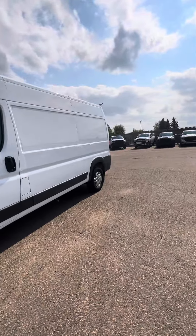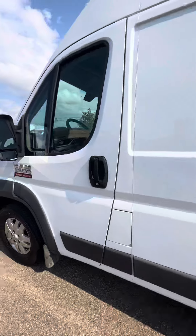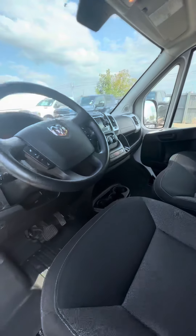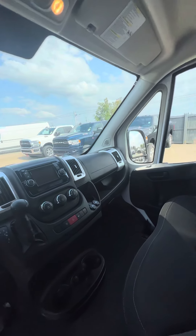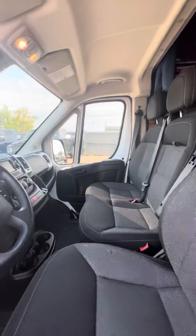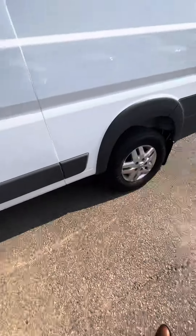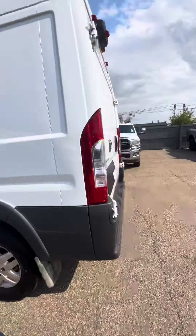It comes with tons of options, interior and exterior. Inside you've got your WeatherTech mats, a rear backup camera, heated seats, and it also comes with three keys with remote start.